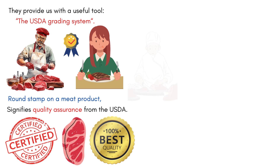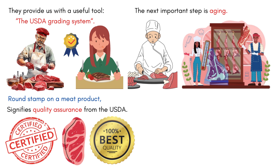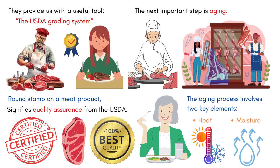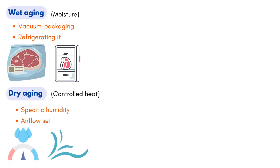Once you've got your hands on a good piece of meat, the next important step is aging. It's a method to enhance the flavor and tenderness. Contrary to popular belief, the aging process involves two key elements: heat and moisture. Wet aging relies on moisture and involves vacuum packaging the meat and refrigerating it. On the other hand, dry aging employs controlled heat, combined with specific humidity and airflow settings, to achieve the desired results.